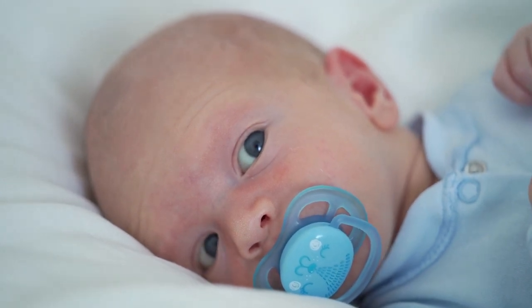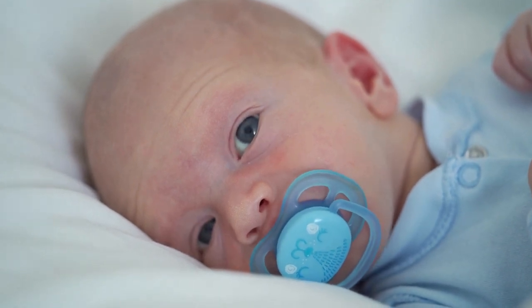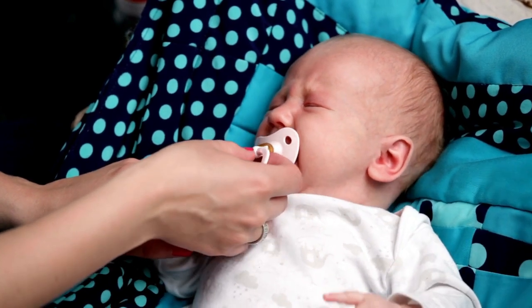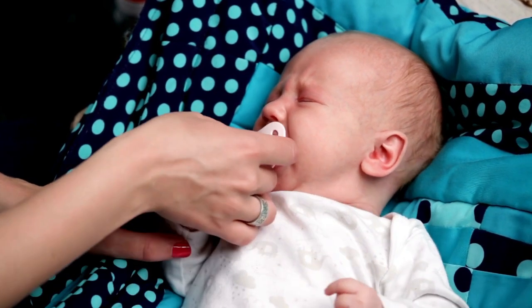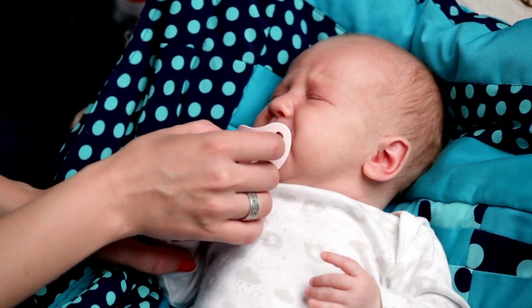The Physioforma exclusive nipple design was developed, tested, and approved in partnership with an advisory panel of leading neonatologists, pediatricians, and orthodontists. The one-piece soft silicone pacifiers also adhere to the guidelines of the American Academy of Pediatrics and are accepted by 9 out of 10 babies.